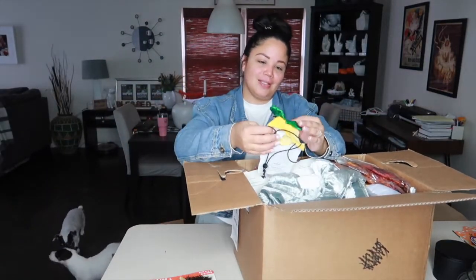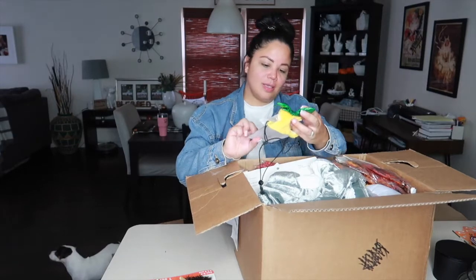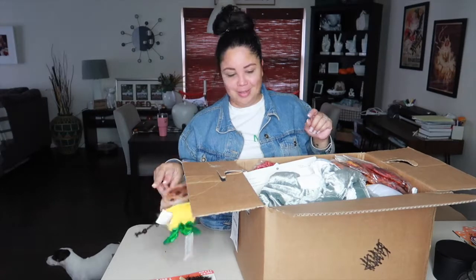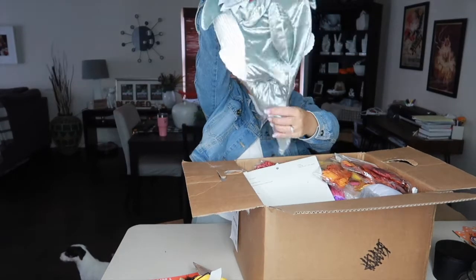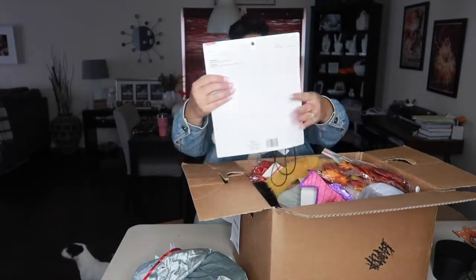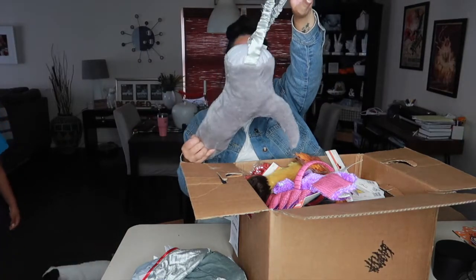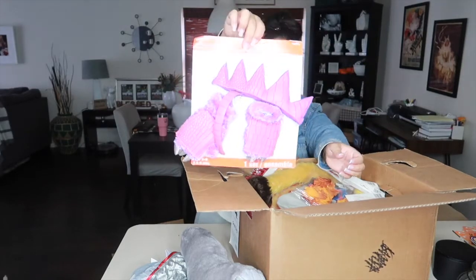Another little dog costume — a little pineapple, one piece — my sister also has a small little dog so she can probably use that. Another dog costume, twenty dollars, a large shark one. Another kid's costume — the shark again. The shark tail fin again. Another cute little costume for a girl.